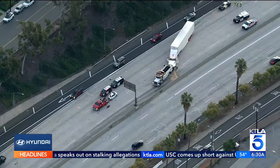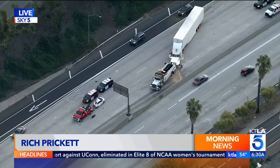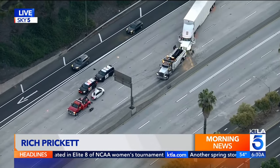We're tracking the latest Sigalert in the Glendale area. Rich Prickett is joining us in Sky 5 above the scene along the 134 west at Glendale Avenue. Our first overhead look at the 134 westbound where there was a big rig and a car that collided at five o'clock this morning.